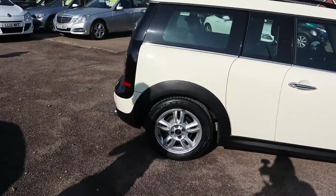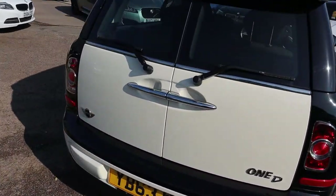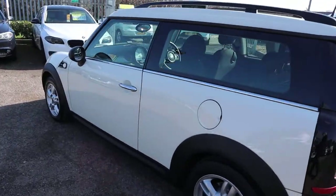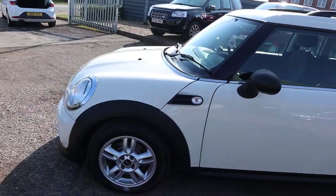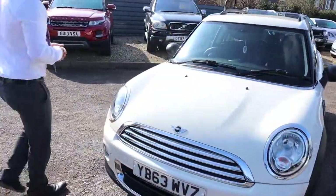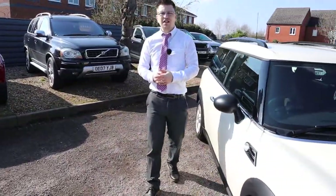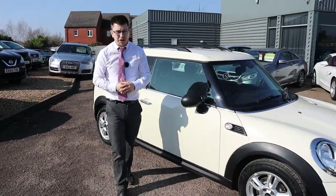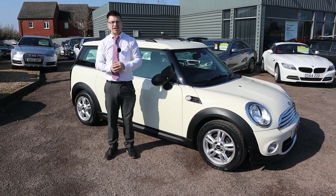Continental tyres there on the front as well. If you're looking for finance, we've got very competitive rates, and part exchange is no problem either. This really is in wonderful condition - I would recommend coming over and having a look at it, see it for yourself. Please head on to Autotrader and have a look at our reviews. You'll see we've got 4.8 out of 5 stars with 350 verified reviews - that's unprecedented, I can assure you. And we've just been shortlisted for the second time on the Motor Industry Awards, which is fantastic.